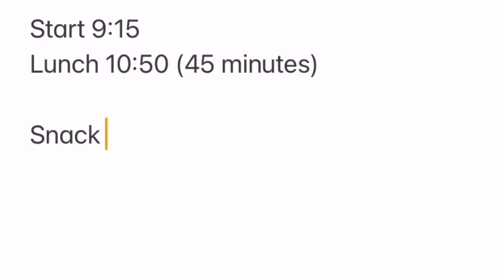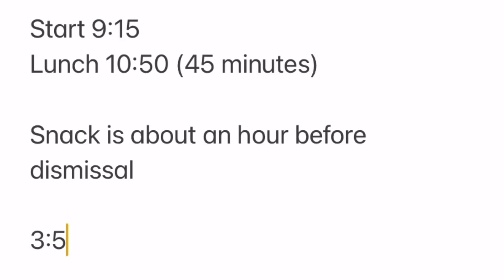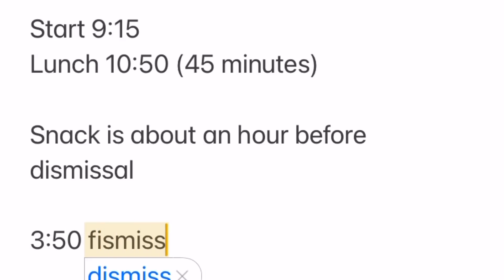If it's your first time tuning in or as a recap, this is Little Man's daily schedule. There's a 9:15 a.m. start. Lunch is then at 10:50 a.m., lasts for 45 minutes, and that does include recess before the eating portion. Snack is then much later in the afternoon, about an hour or hour and a half before the final dismissal at 3:50 p.m.